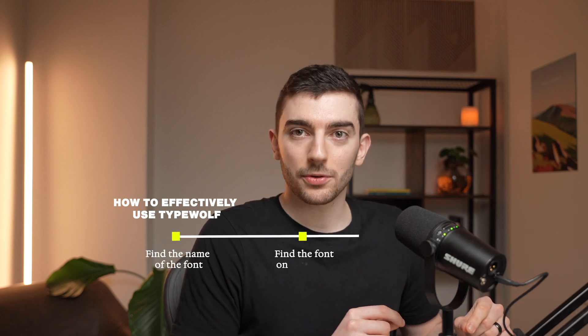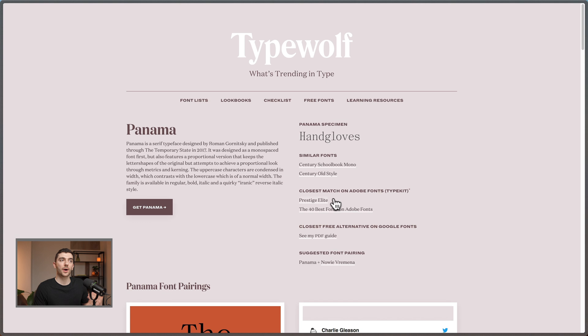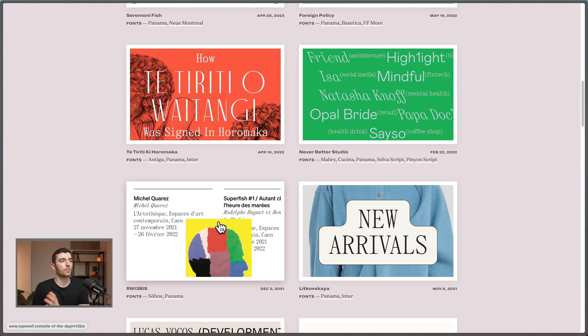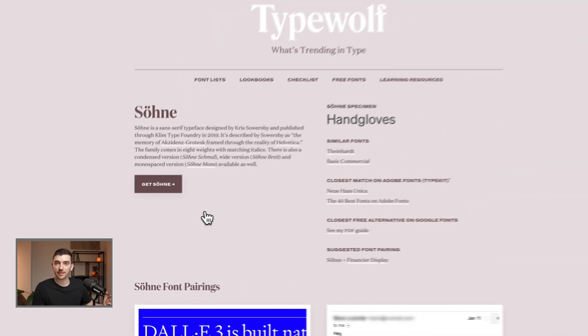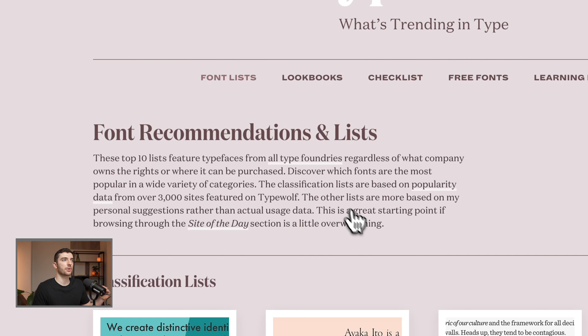I'll go into Type Wolf, find the font, and then find an alternative. This is especially useful because they have all the Adobe Font versions here, so if you're using Adobe Fonts you can grab a similar version. They also have font pairings below, so you can see what a font looks like paired with others. If anything catches my eye I can think: do I like this font, could I use it in the design, should I get a free trial to test it in Figma? Type Wolf is the first place I come because I can get so much inspiration really quickly.